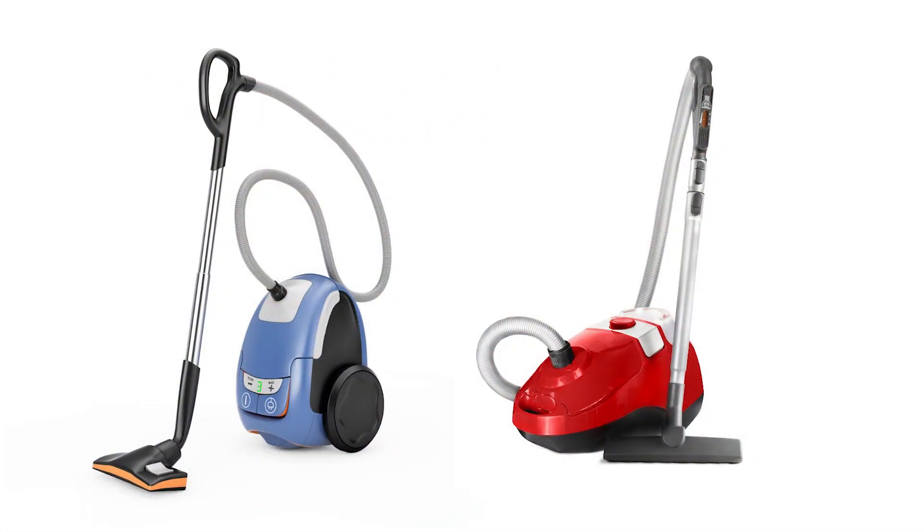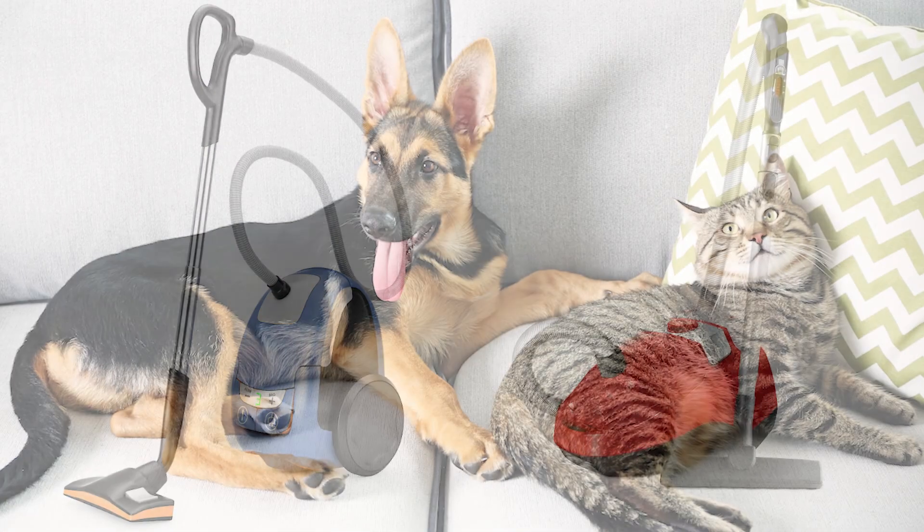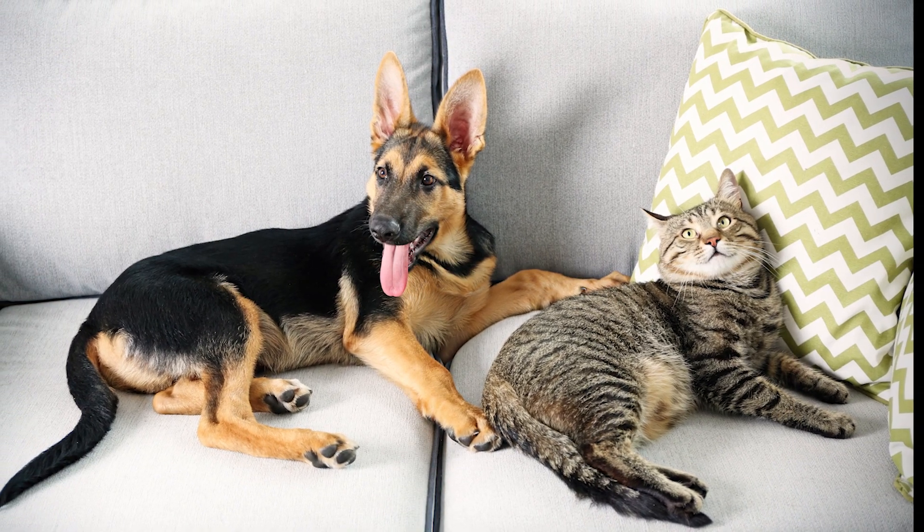On to today's question, which is from a house cleaner who wants to know about separate vacuums. They say: I'm starting a cleaning business for seniors and I would like to know if I need separate vacuums for clients that have pets and clients that do not have pets.